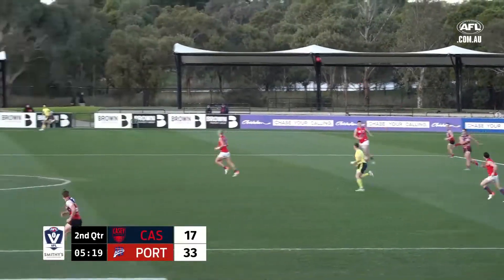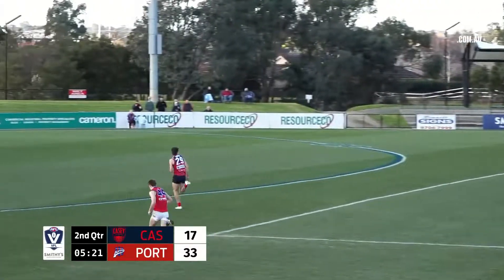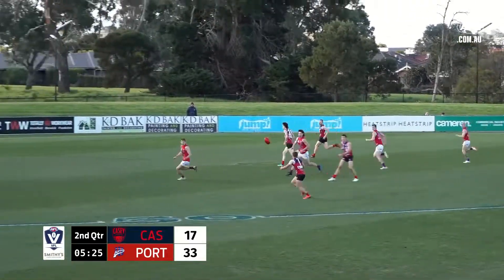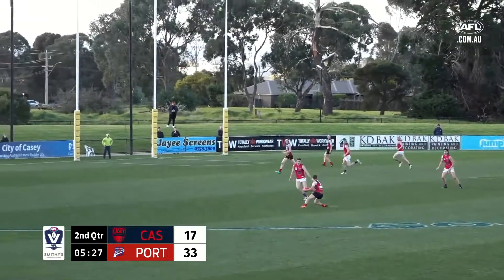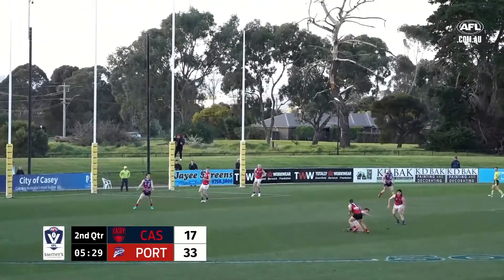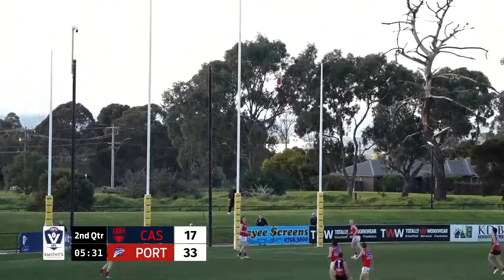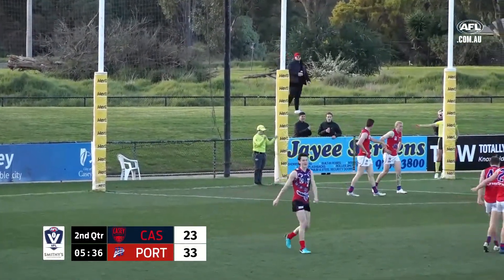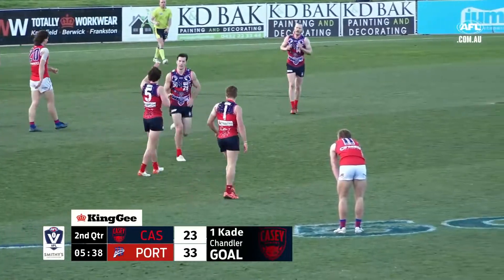Opens up the corridor here, a real chance for Casey through the middle of the ground. Rivers sinks the slipper into it. Target down there is Milford, but it'll go a little bit further than that. Taken on the bounce by Valentine, who gave it to Chandler. He just wants to straighten up and give himself a shot at goal — he does, and kicks it straight through the middle. Did that really nicely.